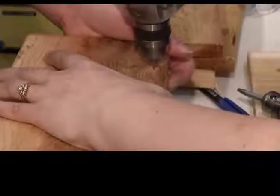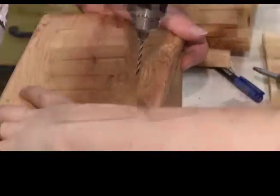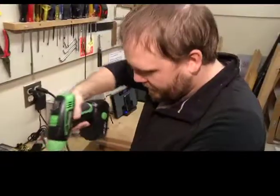I think these days we're so disconnected from the environment and from the animals around us that we don't really get a chance to communicate with them that way. And through doing something as simple as building a birdhouse, you are making that connection.